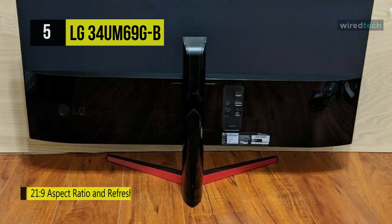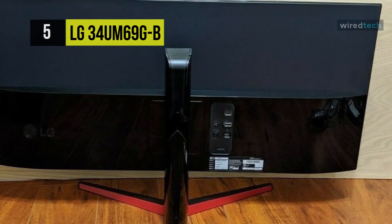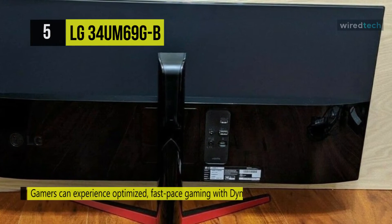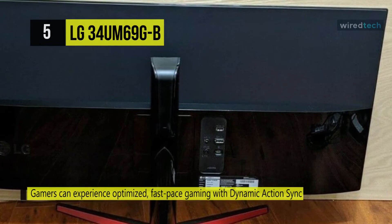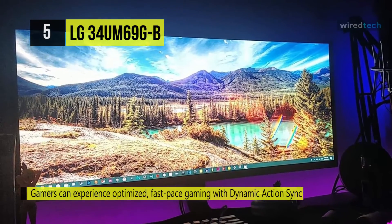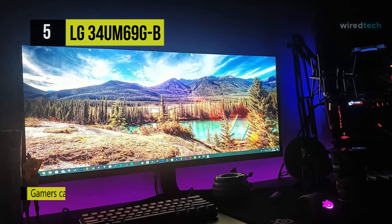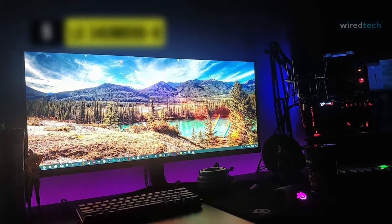This monitor offers an enhanced 2560x1080 resolution accompanied by a 250cd/m² brightness rating and the LG Mega dynamic contrast ratio. Additionally, you can detach the monitor from the stand and mount it using a VESA-compatible mount to take full advantage of the 178-degree horizontal and vertical viewing angles.